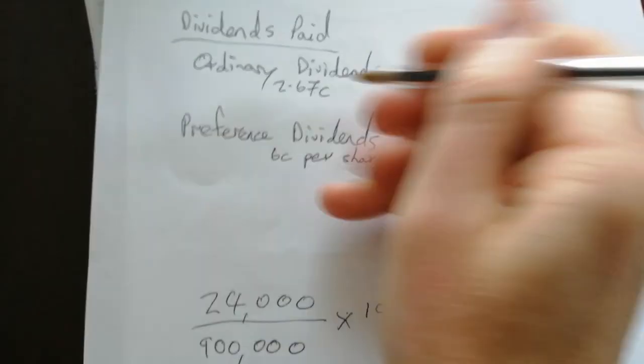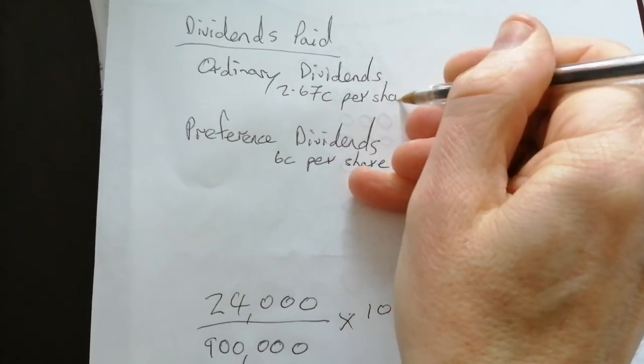So the ordinary dividend works out to 2.67 cent per share.